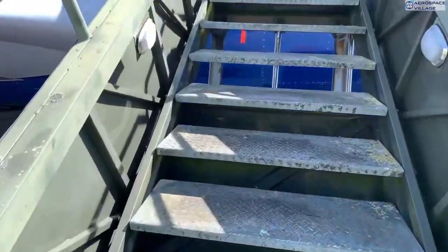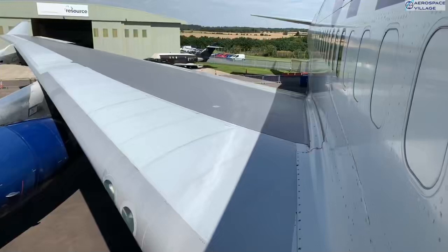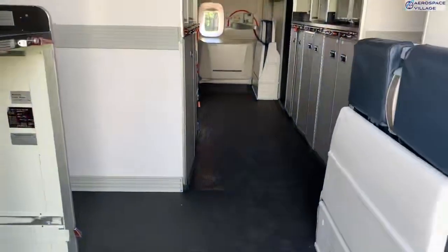Here we are walking up the stairs to door B2, which is the second from the front on the starboard side, and gives us a nice view back over the wing. The observant amongst you will probably notice that there are some engines missing. There should be four, but three have already been sold on, as these tend to be the most expensive and sought after components.